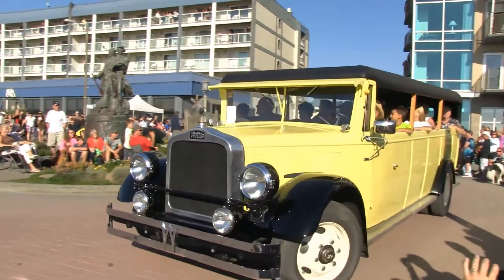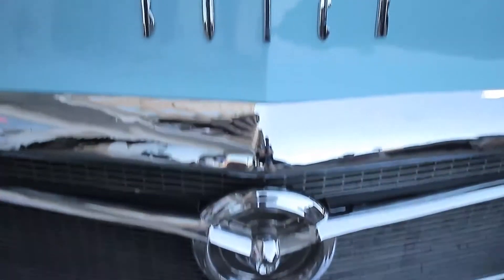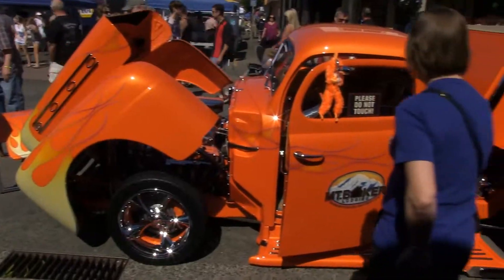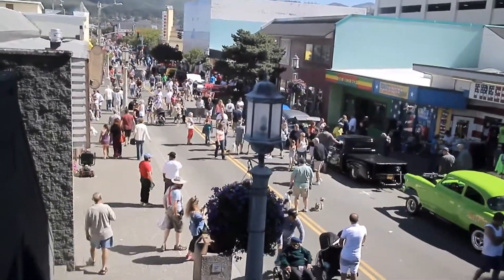We've got everything represented from Arizona up into British Columbia and Alberta. I guess we've got a car now that's coming out of Florida. Seaside's a great community — you can come to Seaside, park your car, and everything is tight and compact enough that you can walk the rest of your stay here.